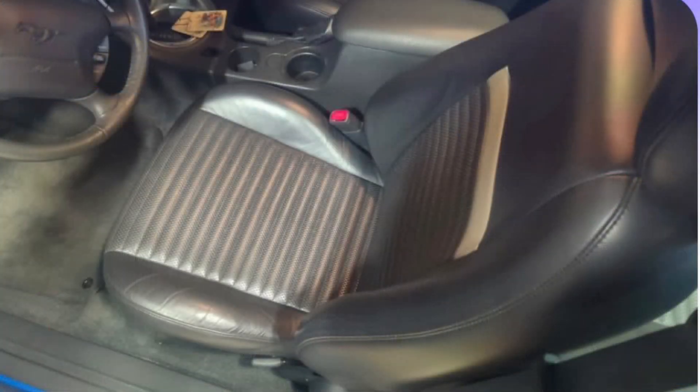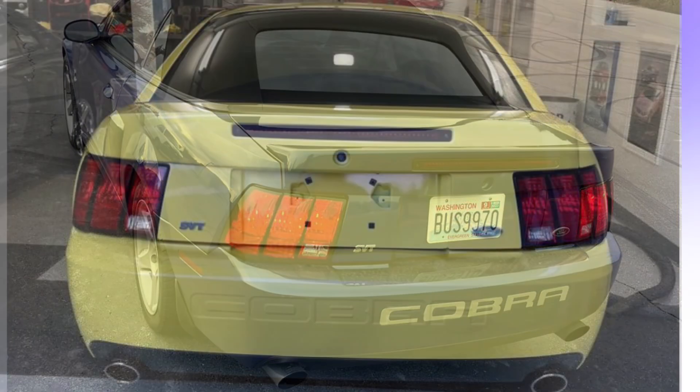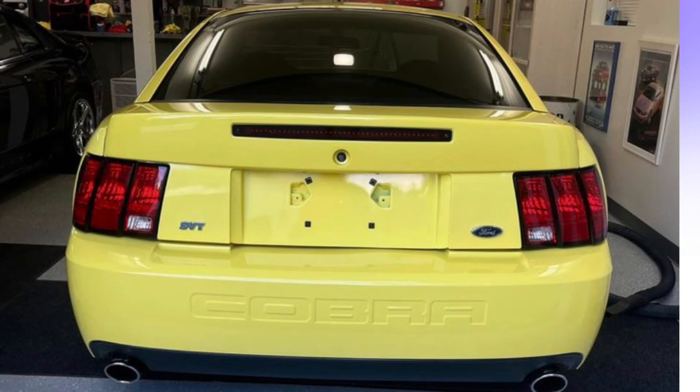The interior looked fantastic — the comfort weave in the seats looked beautiful. He had looked at this car but decided not to buy it, and then he looked into the Terminators. He really wanted a Terminator. There was a Sonic Blue convertible that was for sale up there and he was very interested in it, but he finally ended up buying a Zinc Yellow 2003 Mustang Cobra. I'll say this is one of my favorite Terminators, so this was a really good choice.